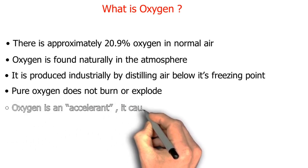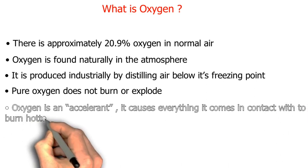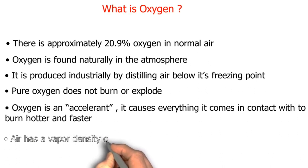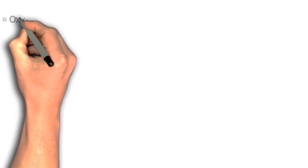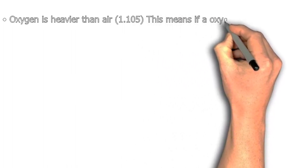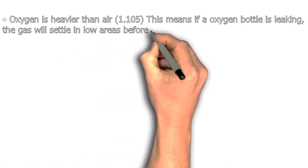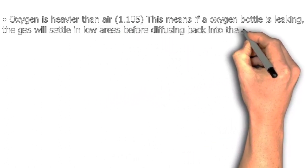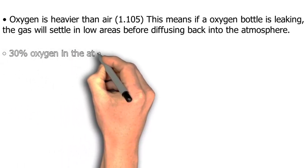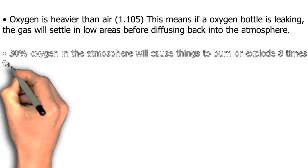Oxygen is an accelerant — it causes everything it comes in contact with to burn hotter and faster. Air has a vapor density of 1.000. Oxygen is heavier than air at 1.105, meaning if an oxygen bottle is leaking, the gas will settle in low areas before diffusing back into the atmosphere. 30 percent oxygen in the atmosphere will cause things to burn or explode eight times faster.